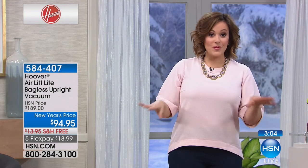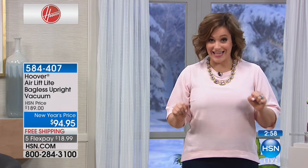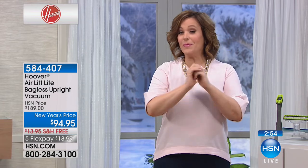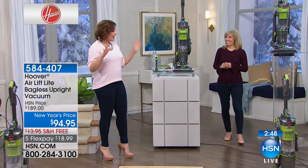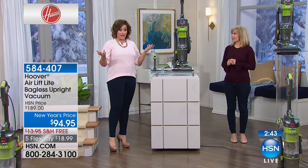When we're done with this temporary New Year's price break, this is going to go up to $189. So today at 50% off, if you're even remotely interested, bring it home the way I did — you will love it. I bought it, and I have probably two other vacuum cleaners in my garage right now that just aren't working.